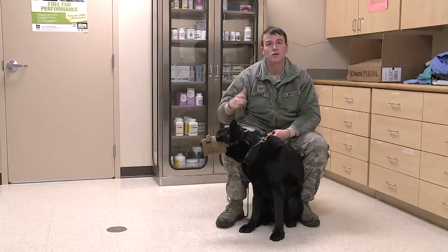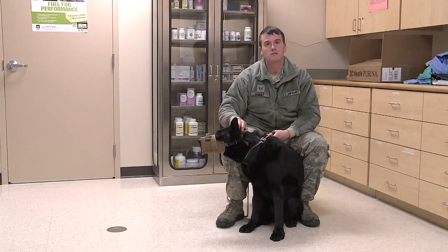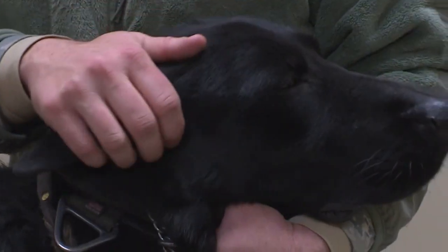He's a six-year-old German Shepherd, and he's an amazing dog. Today, he's getting his semi-annual health checkup at Wright-Patt's veterinary clinic.